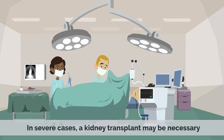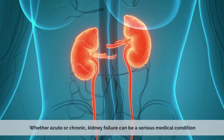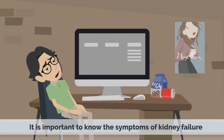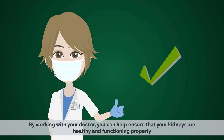In severe cases, a kidney transplant may be necessary. In conclusion, the terms kidney failure and renal failure mean the same thing and are used interchangeably by doctors. Whether acute or chronic, kidney failure can be a serious medical condition with significant impact on a person's health. It is important to know the symptoms and seek medical attention immediately. By working with your doctor, you can ensure that your kidneys are healthy and functioning properly.